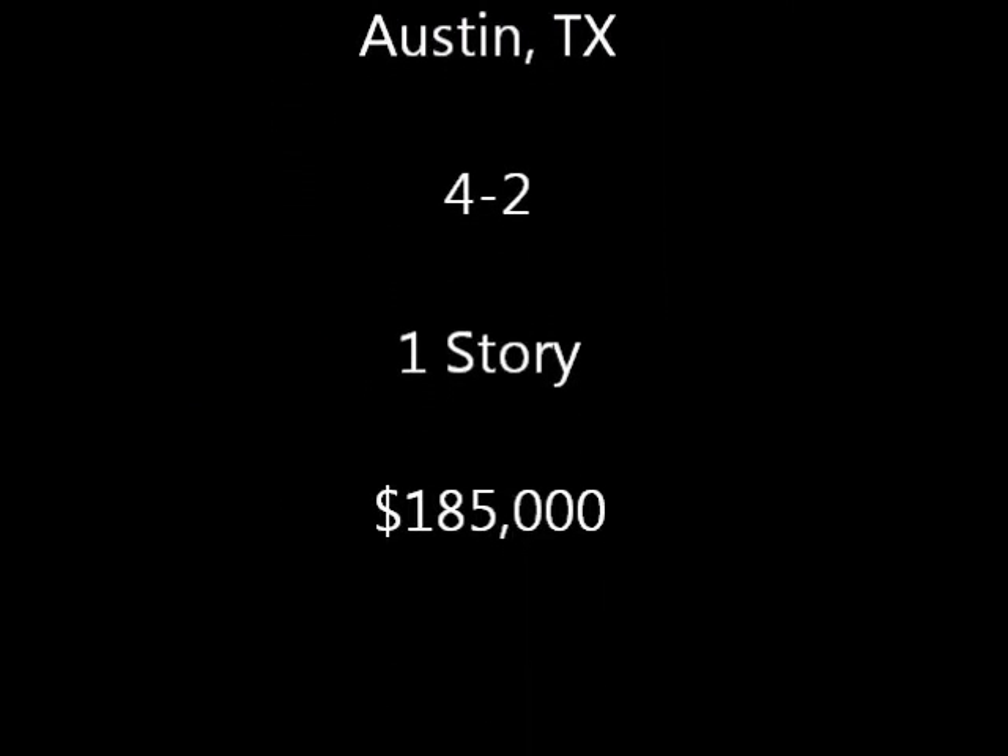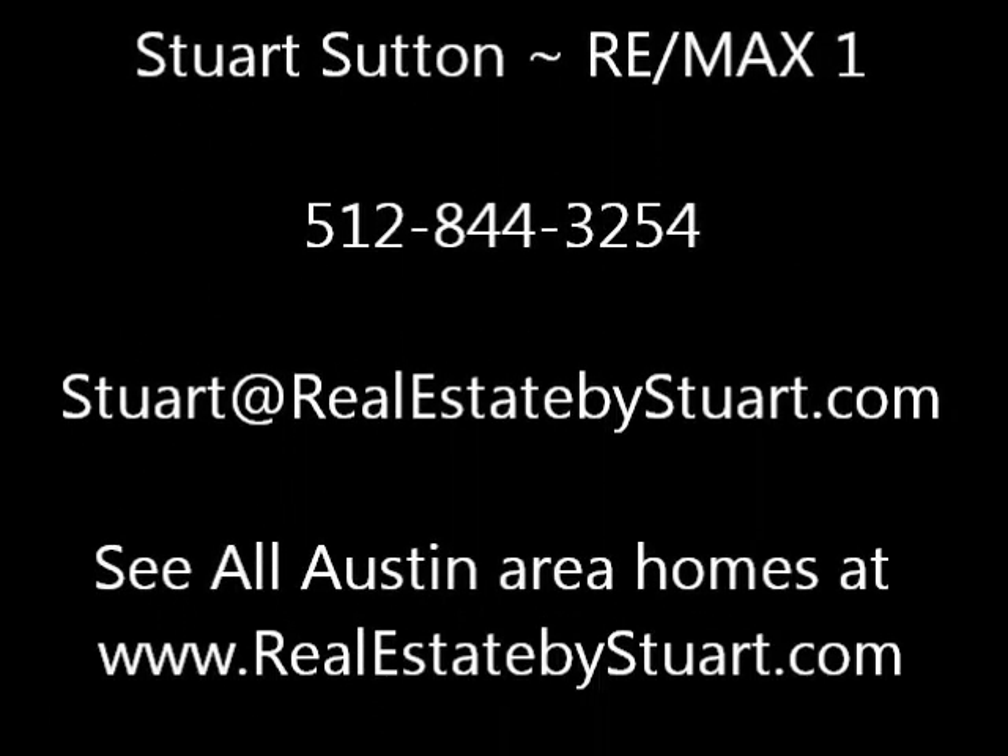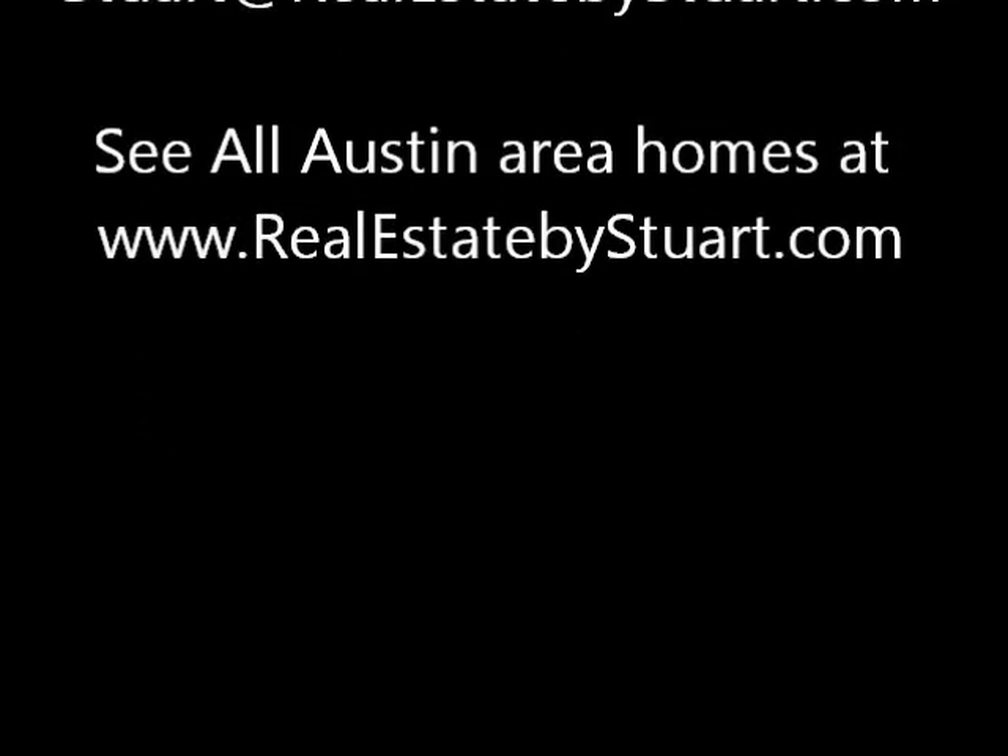11009 Silo Valley Drive is a great location. It is a one-story, four-bedroom home priced at $185,000. See all Austin-area homes at realestatebystuart.com.